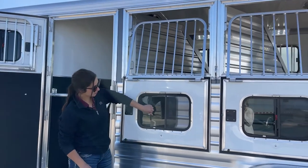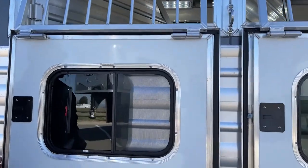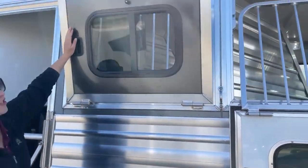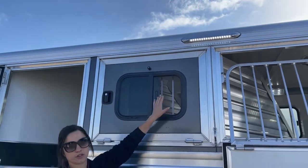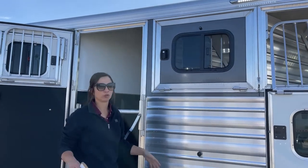Each window is also equipped with a bus window. If you're hauling in the winter, I always tend to open these up just to make sure I'm still getting airflow going through the trailer and getting that ventilation for them, but not making them cold or anything.